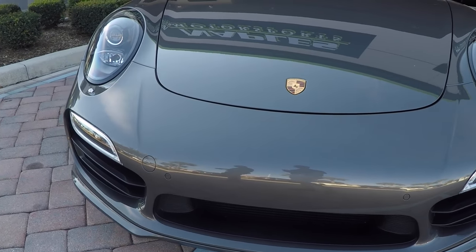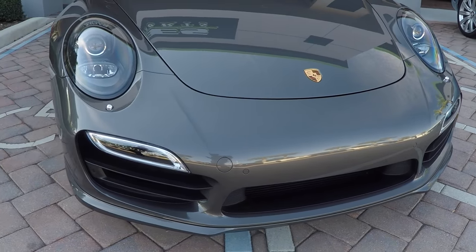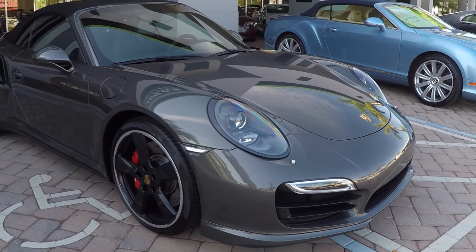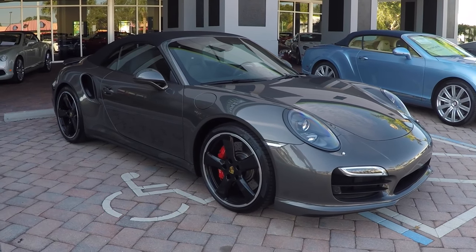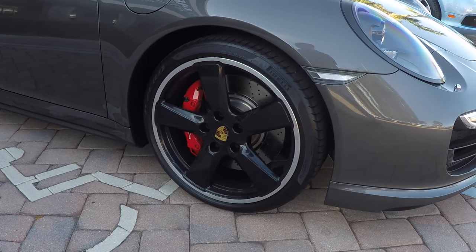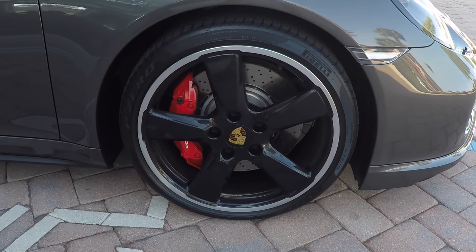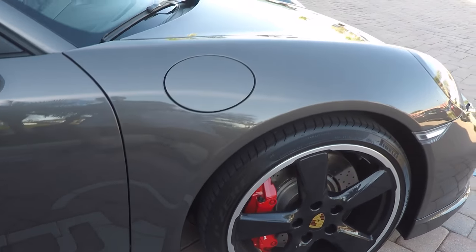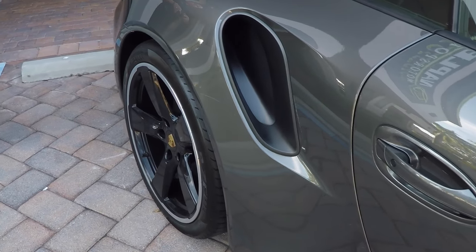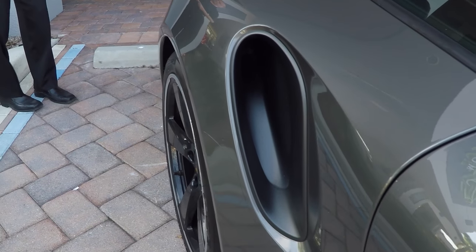You'll notice front parking sensors and the fact that there's very little to talk about up front — very few chips or anything of that sort. Moving down the side, it's got the optional 20-inch Sport Classic wheels. They're painted in black — I think they look fantastic. It helps the car stand out, look a little sportier. Also, you've got the red brake calipers as well.